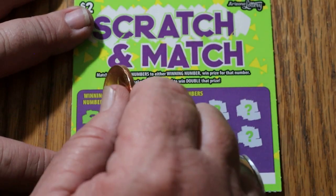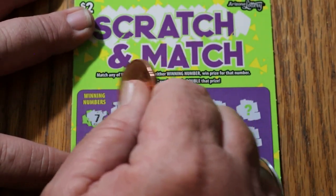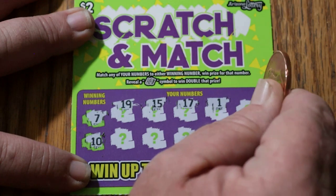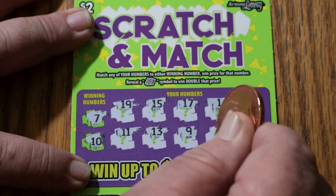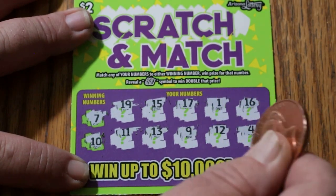Ticket 61. Winning numbers 7 and 10. 19, 15, 17, 1, 16, 11, 13, 9, 12, and 4. Nothing. All righty.